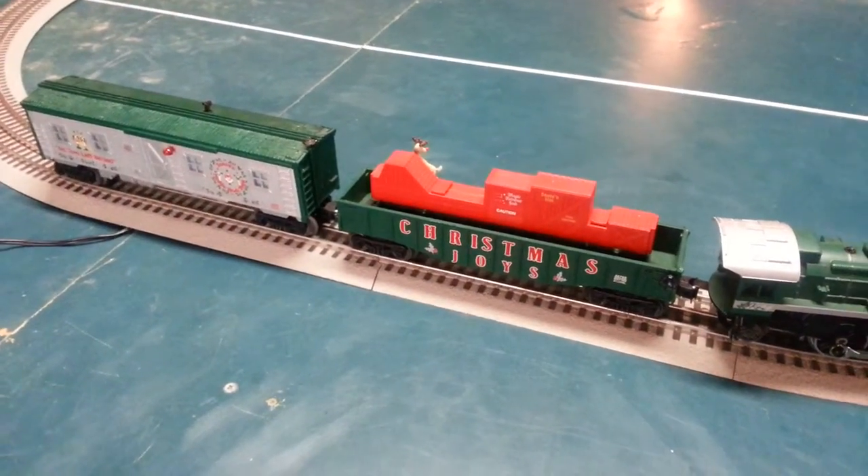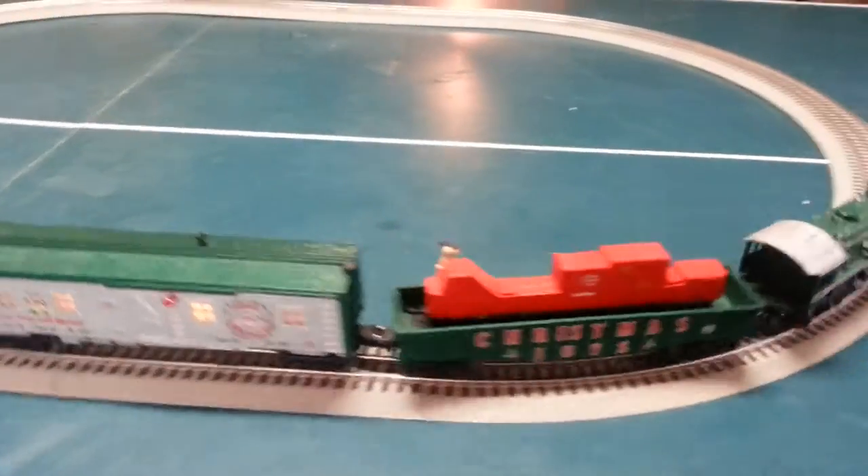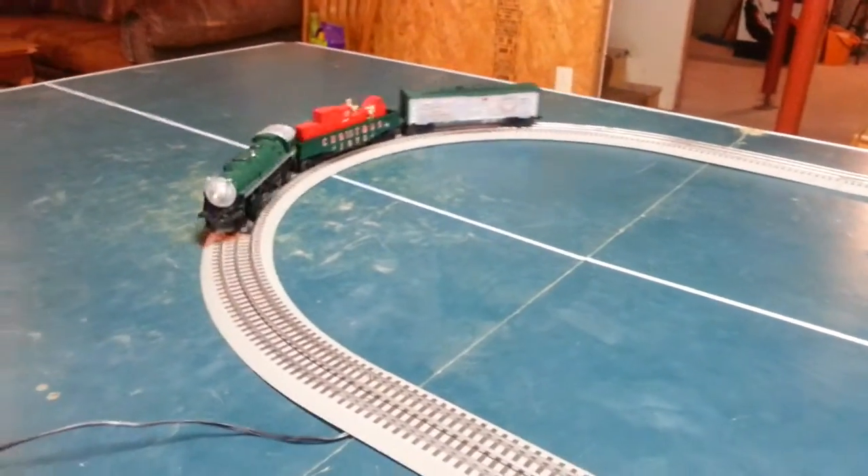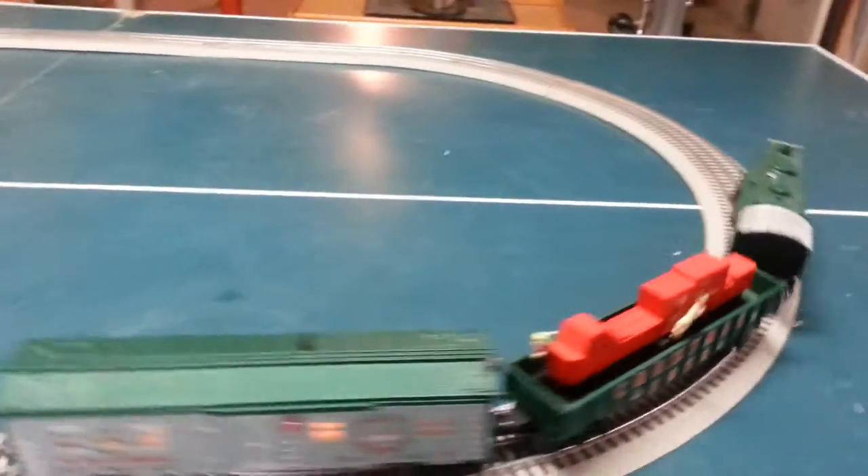This auction is for the gondola car that has a Rudolph and an Elf, and you can see it's a working car where the Elf is chasing Rudolph around the boxes.